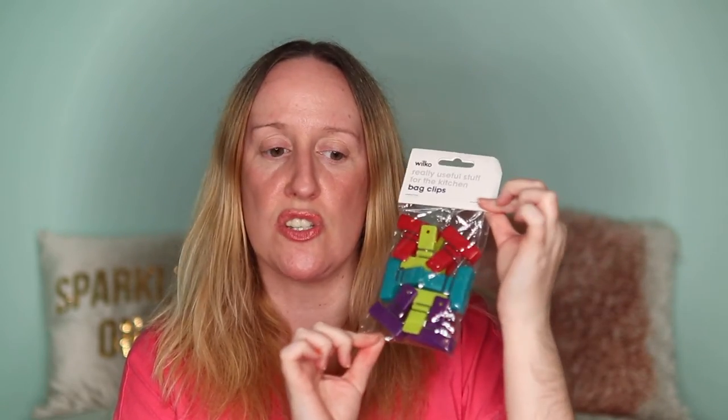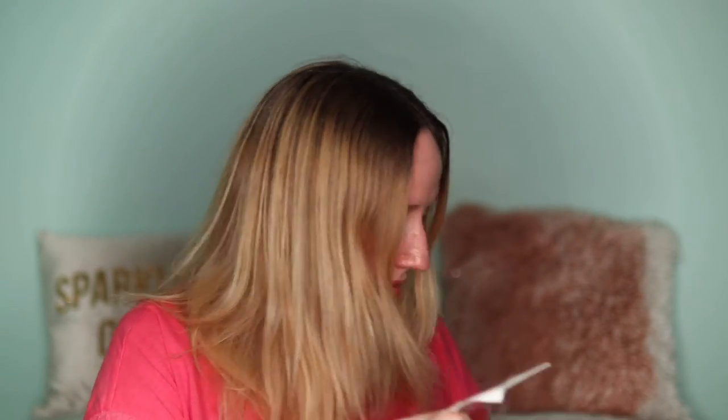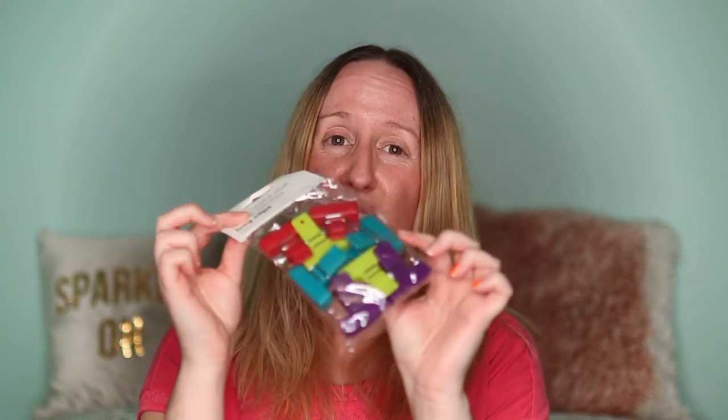I also bought some bag clips — they were £1 but had 25% off so I got them for 75p. You get a pack of eight little clips. I usually use normal pegs to clip things closed but for 75p I thought I'd grab these instead.